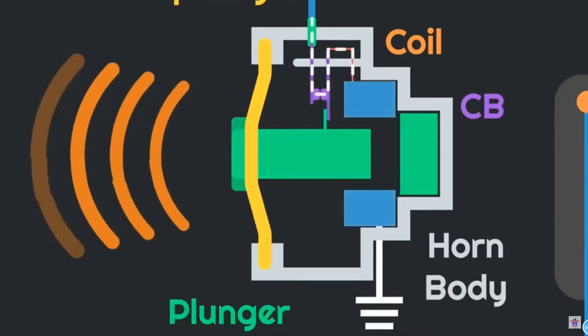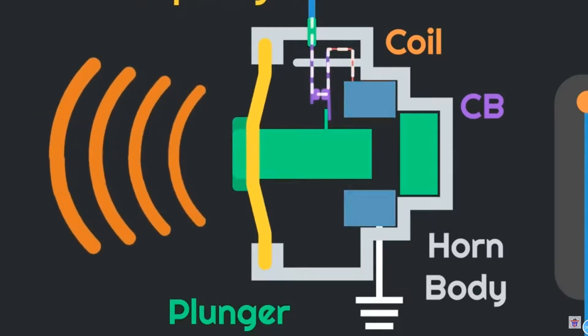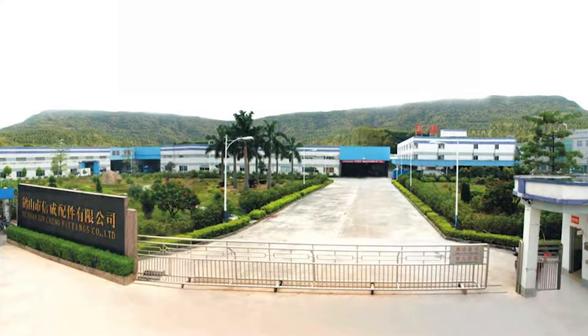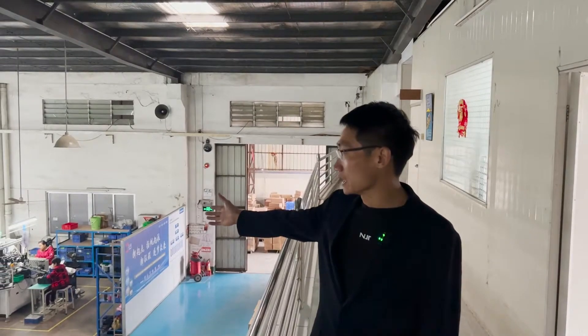The horn is the signal system device of the motorcycle. In the event of crisis road conditions, the horn will play an important warning role. How are high-quality speakers produced? Let us walk into Xing Cheng Accessories Factory to find out. The next thing you see is the speaker assembly line.